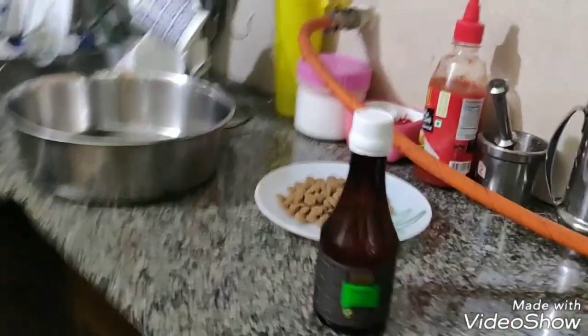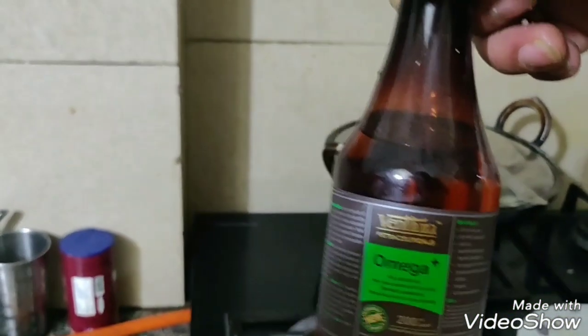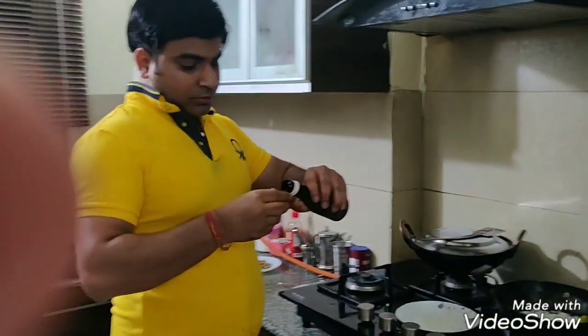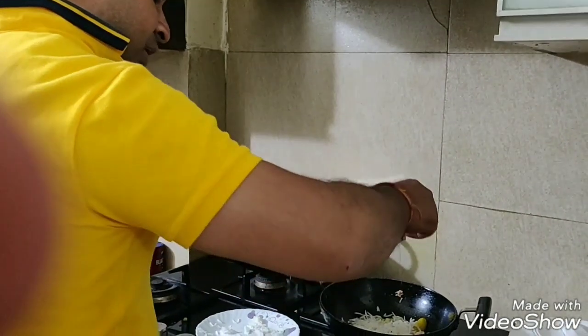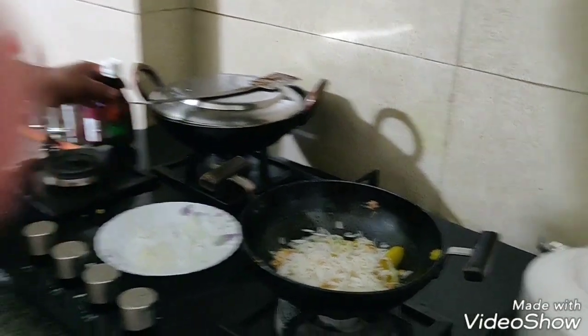Now I will be adding a very important medicine, that is Omega Plus. Now we will add 0.5 ml to this.